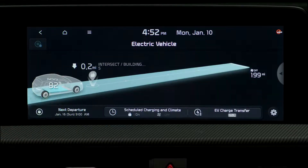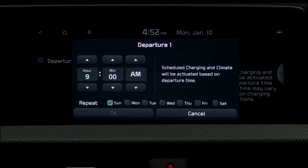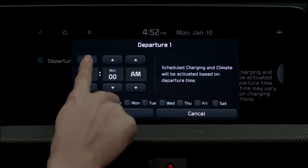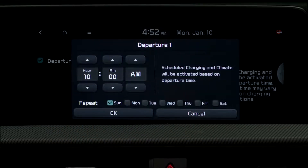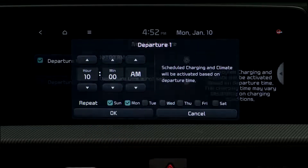When you schedule next departure time, you are setting the time that you wish to start the vehicle after charging the battery. Then you can set the day of the week to activate scheduled charging and climate for departure time.